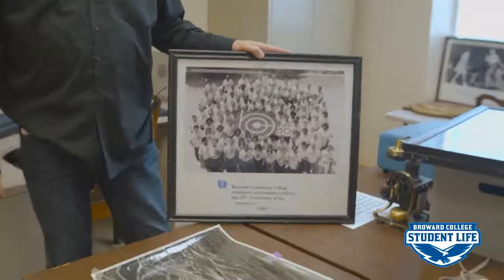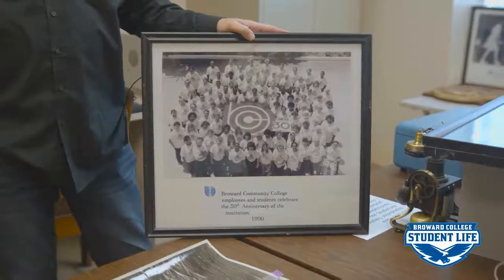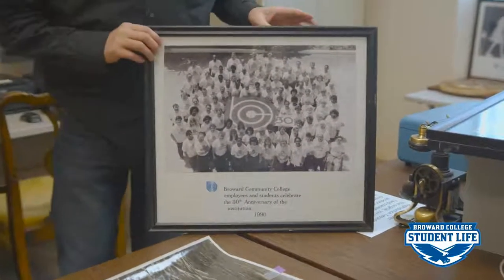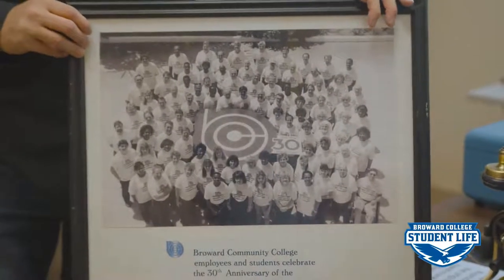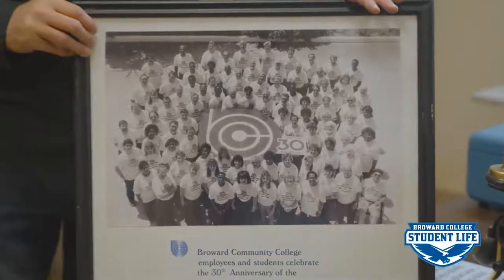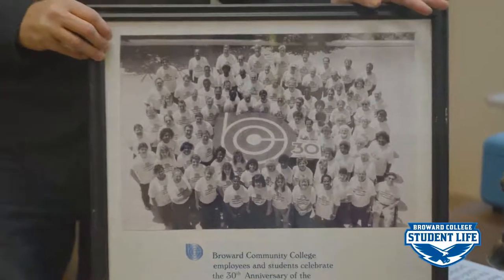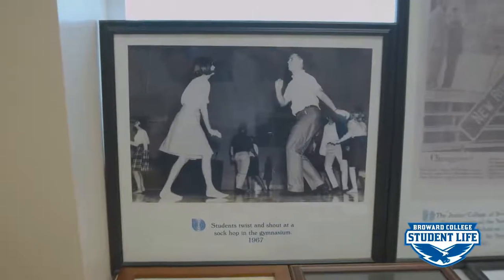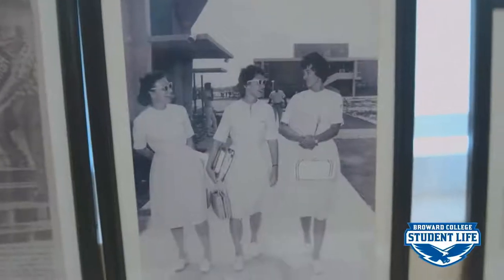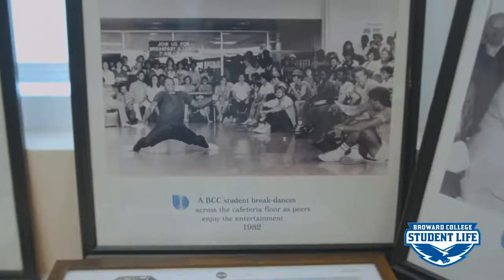The college is celebrating its 60th anniversary this year, but back in 1990 the college celebrated its 30th anniversary. This picture was taken for the 30th anniversary and was used for the cover of the BellSouth phone book that year. I'm probably dating myself because I remember phone books, but our students, I'm sure you don't. The point is this was a really nice photo taken for our 30th anniversary, and we had a chance to replicate this photo for our 50th anniversary in 2010.